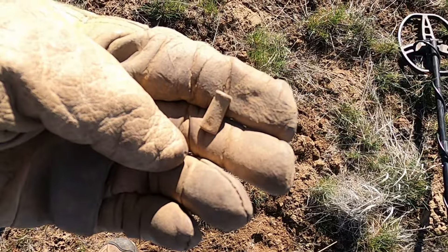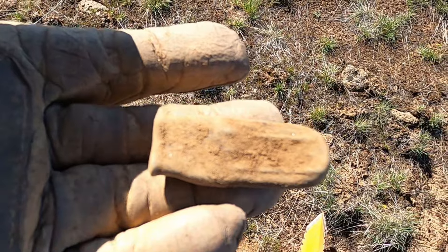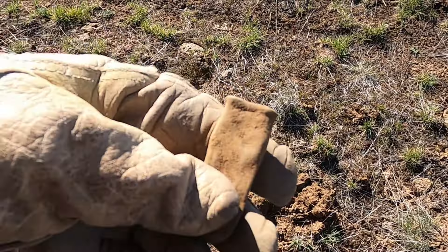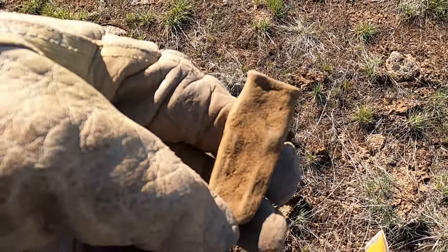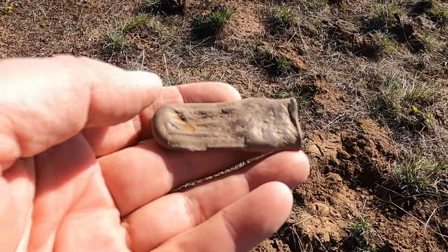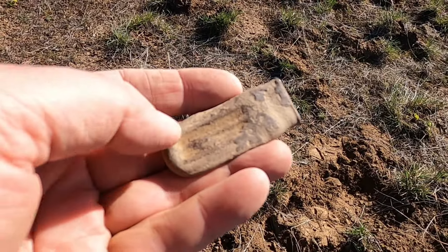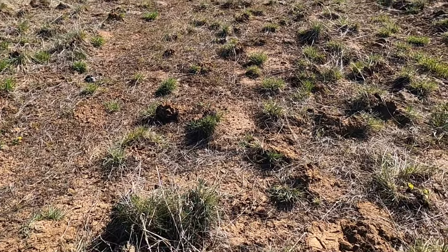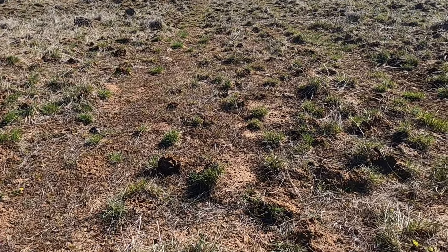All right, just found a .22 shell. I just dug this up in the road. It rings up an 81 on the AT Pro. Is this one of those things for the tire? I'm going to brush it off and see what it looks like. Does this look like a valve stem cover for an old vehicle? Because this would be a good spot to lose it right here on this old road, especially if somebody drove through here during a wet time and got stuck.